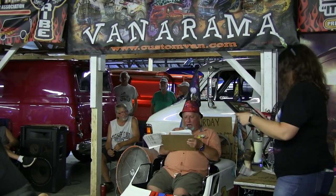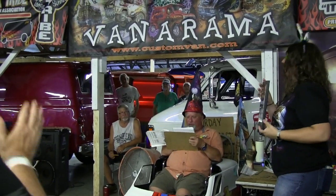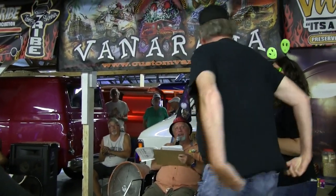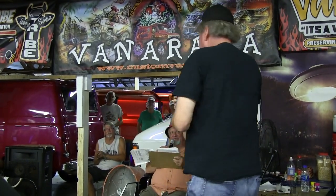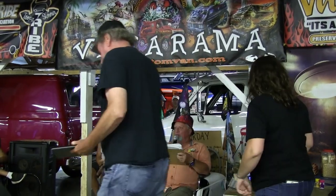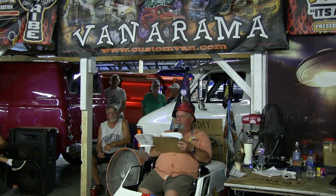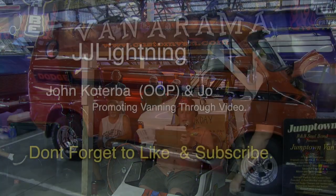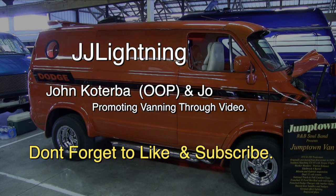Now we're going for first place Dodge, and that goes to Paul Sharma with Jump Town. There you go, Paulie. Congratulations. Paul's is that orange Jump Town van back there — very cool looking van. I looked it up for Paul a couple years ago, and he's been a supporter ever since we've been doing it. Really brings that into the night show. Thank you.